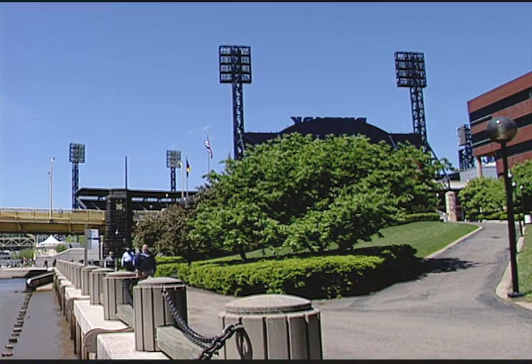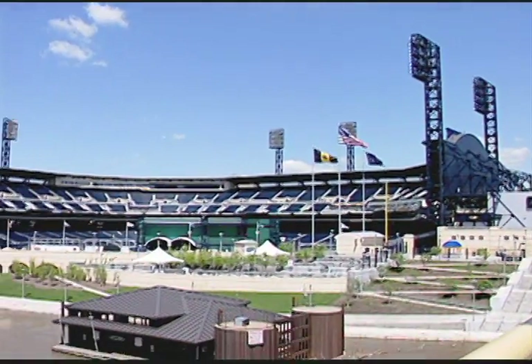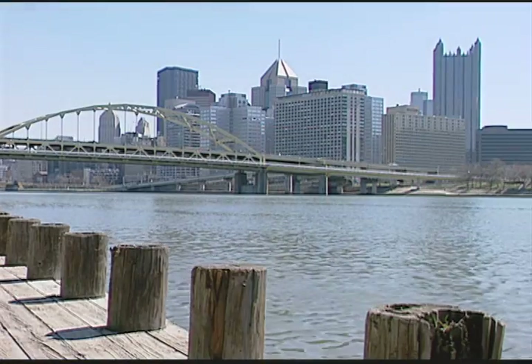Enjoy nature with direct access to scenic walking and biking trails along the Ohio River. As a Cardello tenant, you will be in the heart of Pittsburgh's new dynamic North Shore — a stone's throw from PNC Park, Heinz Field, the new Rivers Casino, the Carnegie Science Center, plus new shopping and dining destinations.